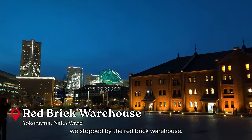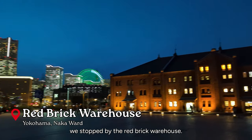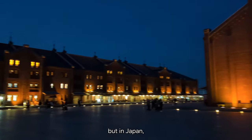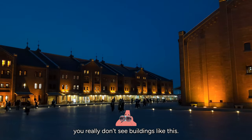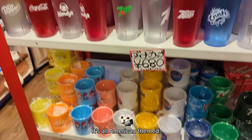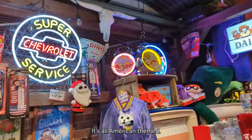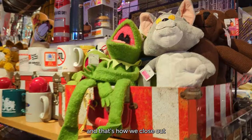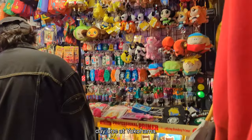On the way back, we stopped by the Red Brick Warehouse. This may not seem as interesting to Americans because we have some of these at piers, but in Japan you really don't see buildings like this. There was a very fun shop inside that was all American themed — who knew they found all of this so interesting? And that's how we close out day one at Yokohama.